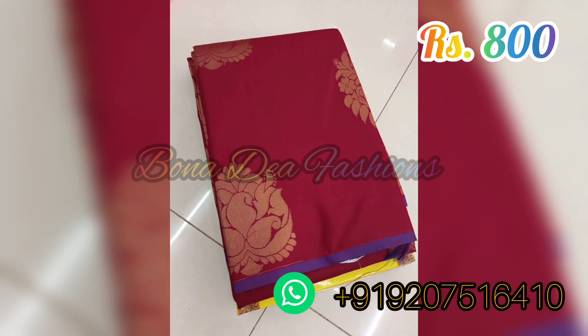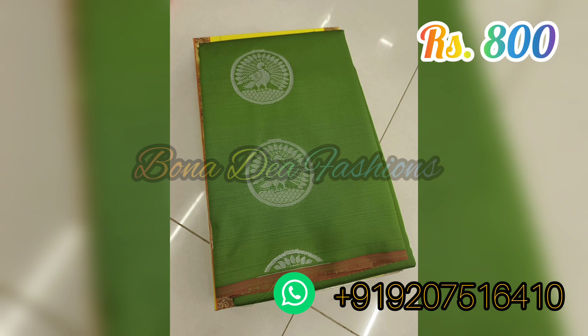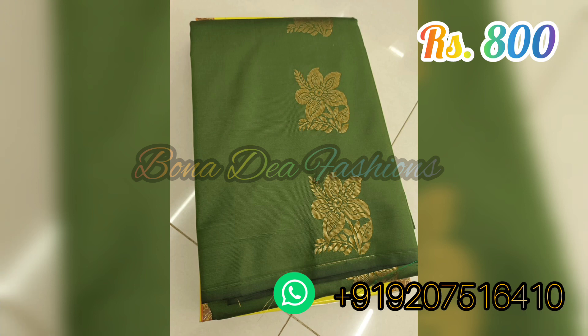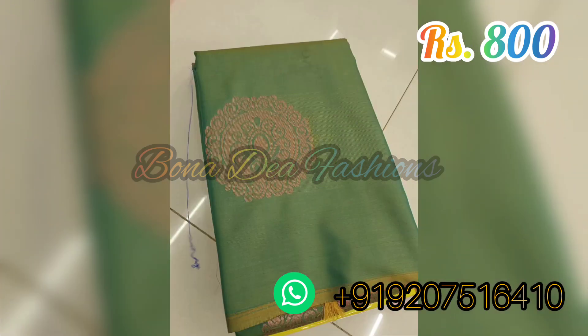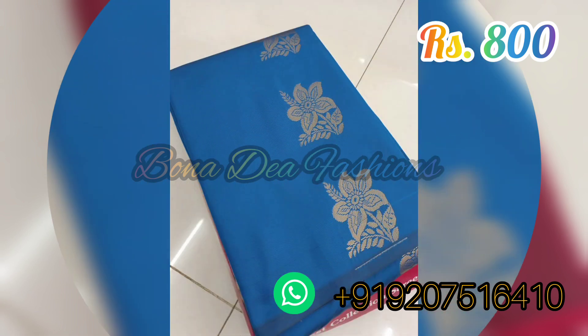We are having lots of unique puta designs in this model, and you are getting this beautiful collection at a price of 800 rupees, along with free shipping inside South India. For orders, DM to the given WhatsApp number. You can also place your order through our Instagram and Facebook pages — the links are given in the description.